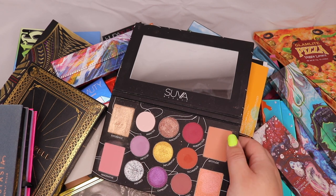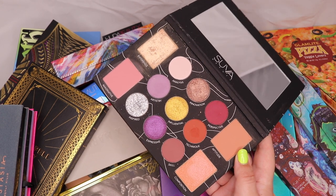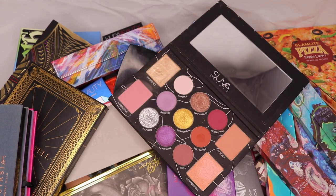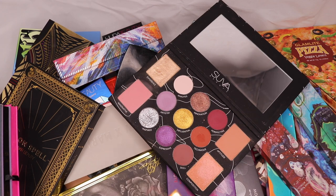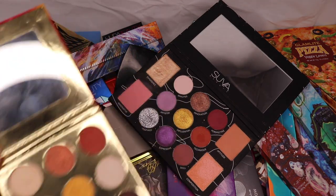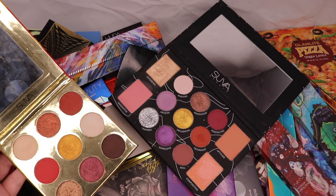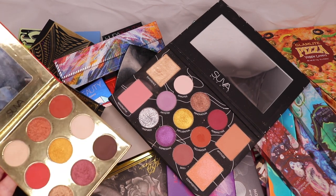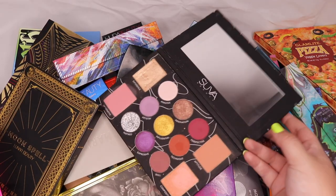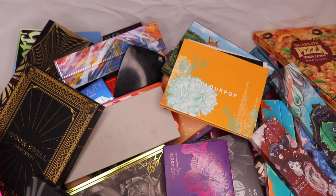I also just recently got the Tribe Beauty Artisan palette. The highlighter was smashed when it arrived and I've repressed it, but the formula is different. I played with it today and I love it — the Tribe Beauty formula is really nice. I also have the Saffron palette, but Saffron is very much one-note whereas the Artisan palette has a bit more dimension. So I chose Artisan over Saffron for this selection, and I already own Saffron anyway.